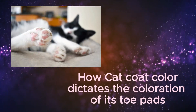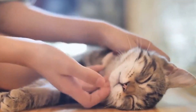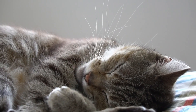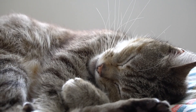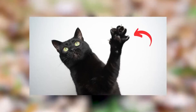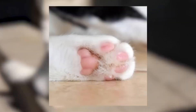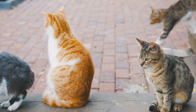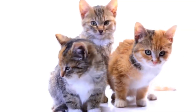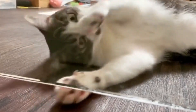Let's start with how cat coat color dictates the coloration of its toe pads. The color of a cat's coat affects the color of their toe beans due to melanin, a pigment in the skin. Melanin determines the pigmentation of their skin, fur, and toe beans. Cats with more melanin have darker coats and darker toe beans, while those with less melanin, like white cats, often have pink toe beans. Interestingly, cats with multicolored coats, such as tabbies or calicos, can have toe beans that match their various fur colors. It's also common for a cat's nose and toe beans to share the same color.